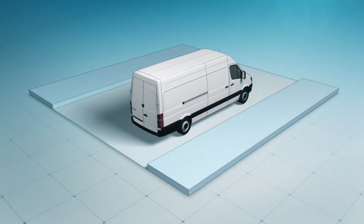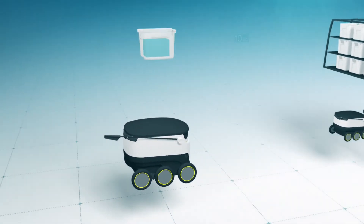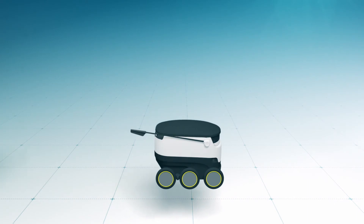On board the Sprinter are 54 load carriers filled with the orders for this particular area. Among the load carriers are 8 autonomous robots. Each of these can be loaded with a maximum of 10 kilos, meaning they are able to accommodate a significantly higher payload than other autonomous systems.